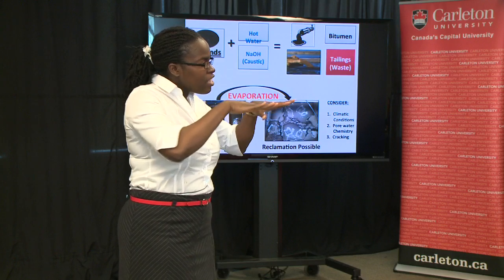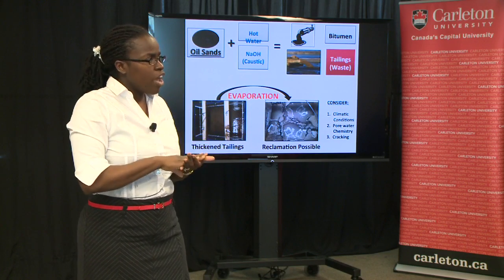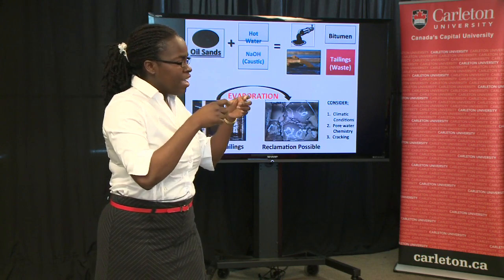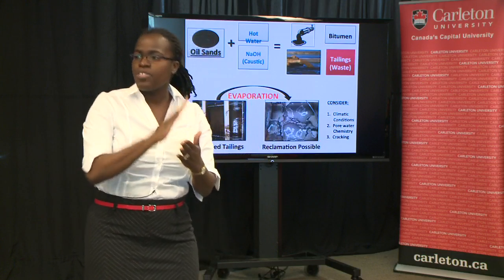Two, at the surface a dry layer forms, and this dry layer prevents water from leaving the soil. Three, once cracking forms in this dry layer, the wet underlying material is exposed, creating a new path for water to leave the soil.